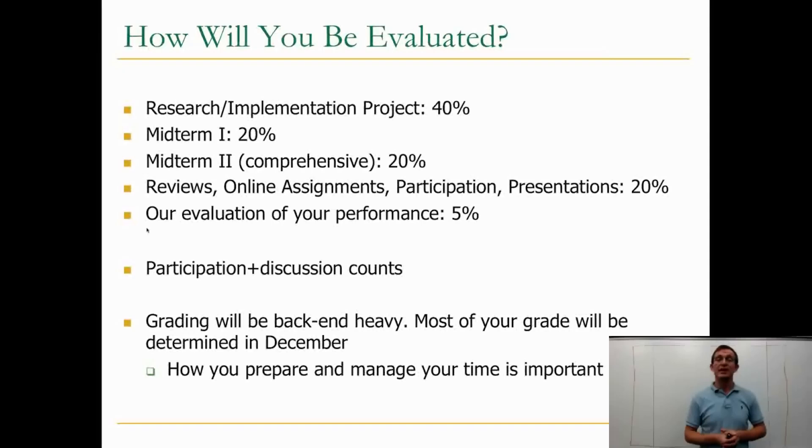Grading will be back-end heavy. You will see most of your grade in December, which means that how you prepare and manage your time is very important. Keep this in mind when managing your time.